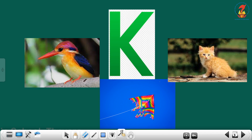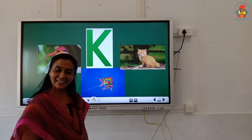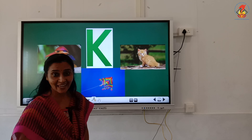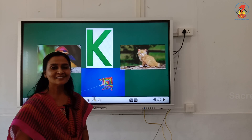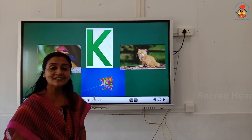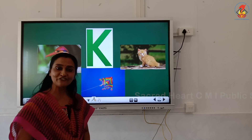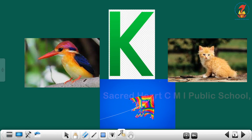Which letter is this? Yes, letter K. Repeat with me, letter K. Can you tell the phonic sound of letter K? K. Now, do you remember the words that begin with letter K? K — Kingfisher. K — Kite. K — Kitten.